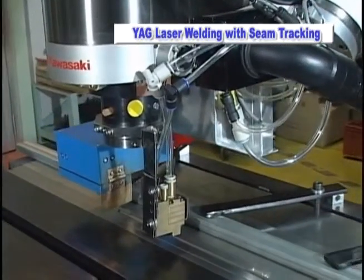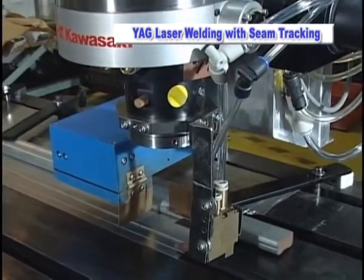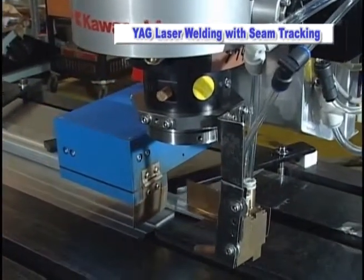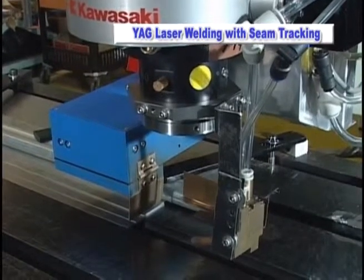YAG laser welding, which uses an optical fiber to transmit power, provides many advantages over standard MIG welding due to its ability to weld a wide variety of complex shapes and thin gauge materials.